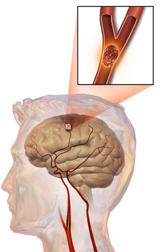Disability affects 75% of stroke survivors enough to decrease their employability. Stroke can affect people physically, mentally, emotionally, or a combination of the three. The results of stroke vary widely depending on size and location of the lesion. Some of the physical disabilities that can result from stroke include muscle weakness, numbness, pressure sores, pneumonia, incontinence, apraxia, difficulties carrying out daily activities, appetite loss, speech loss, vision loss, and pain. If the stroke is severe enough, or in a certain location such as parts of the brainstem, coma or death can result.